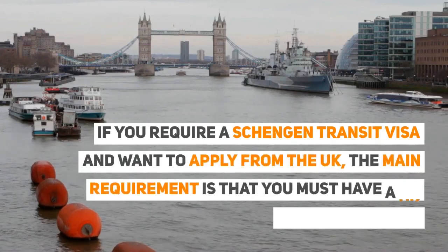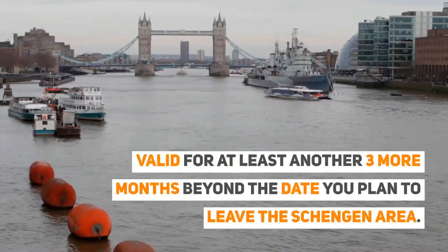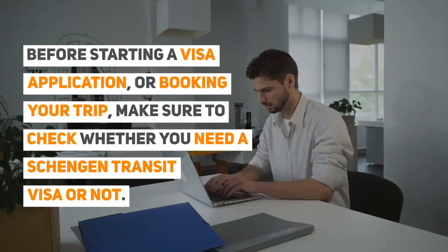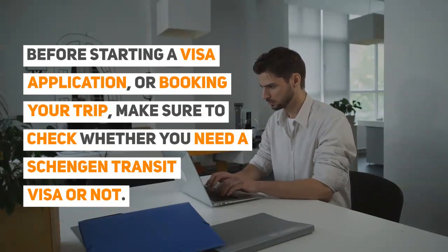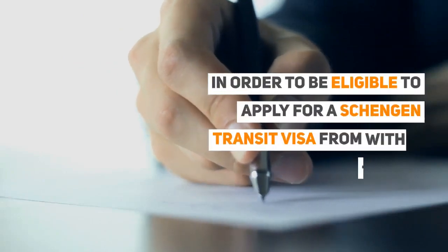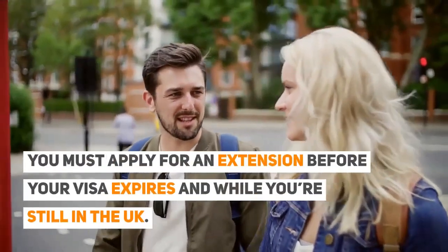If you require a Schengen transit visa and want to apply from the UK, the main requirement is that you must have a UK residence permit valid for at least another three more months beyond the date you plan to leave the Schengen area. If you have a three-month UK visa, you can extend it for three more months in order to be eligible to apply for a Schengen transit visa from within the UK. You must apply for an extension before your visa expires and while you're still in the UK.